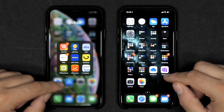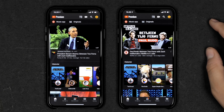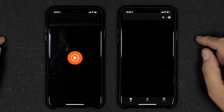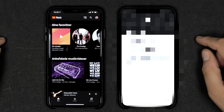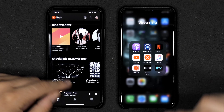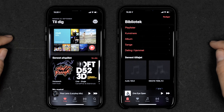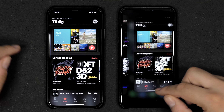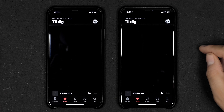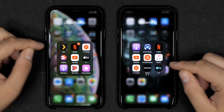The Home app opened at almost the same speed on both devices. The Philips Hue app refreshed a little faster on the 11 Pro Max. I'm running iOS 13.1 on both phones — identical software versions. eBay was a little faster on the 11 Pro Max. The IKEA app loaded at about the same speed on both. AliExpress — the 11 Pro Max was definitely faster at loading the content.